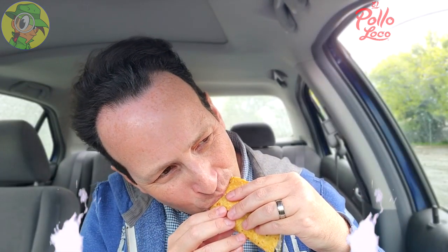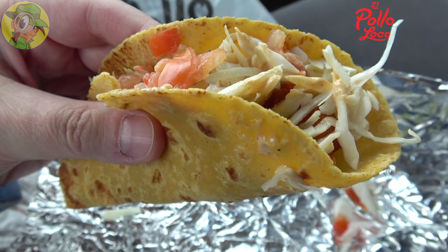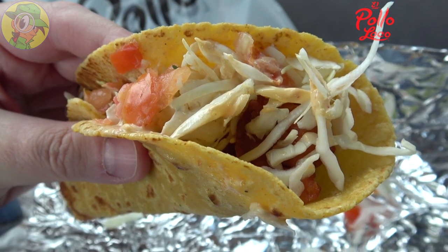The Baja shrimp taco — my very first time trying the shrimp at El Pollo Loco. Let's do it. That Baja sauce has got a little bit of a mayonnaise-type vibe to it, so it's not my all-time favorite, but the sizzle is definitely there — not crazy hot, just enough to let you know it's there. The shrimp are absolutely succulent, nice and juicy.